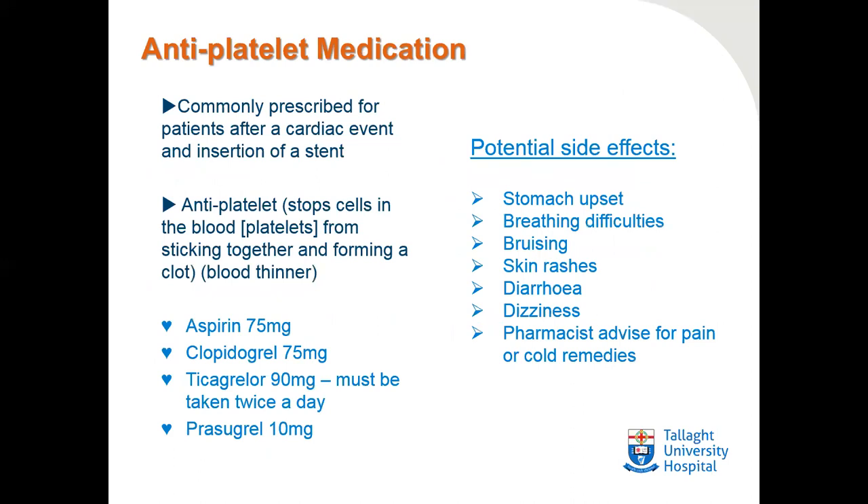Antiplatelet medications are commonly prescribed for patients after a cardiac event and/or the insertion of a stent. Antiplatelets stop cells in the blood called platelets from sticking or clumping together and forming a clot — we also call these blood thinners. Common antiplatelet medications include aspirin, clopidogrel, ticagrelor, and prasugrel. Of note, ticagrelor must be taken twice a day, and cardiac patients are often prescribed aspirin and one of the other medications listed.